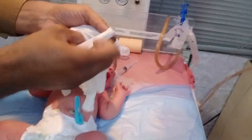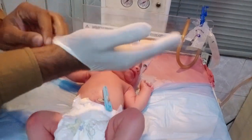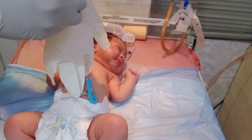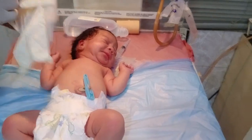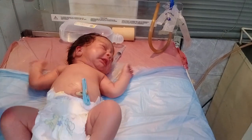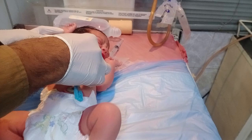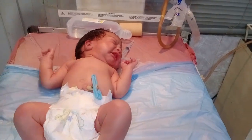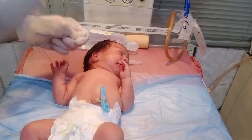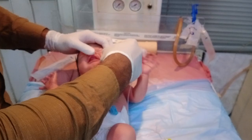Hello guys, welcome to my new video. In front of you, the baby came with the complaint of vomiting — the baby vomited three times, which means the baby has some gastric issues. The feed does not tolerate it. So first of all, we checked the baby with the stethoscope, and according to my assessment, I decided to proceed with a stomach wash because the baby has some secretions.